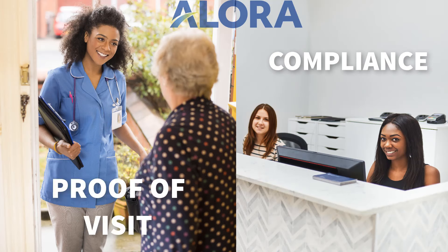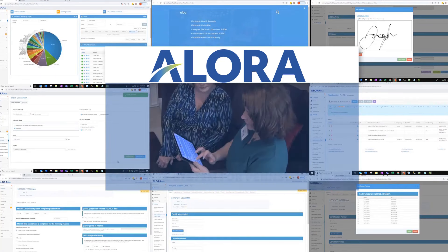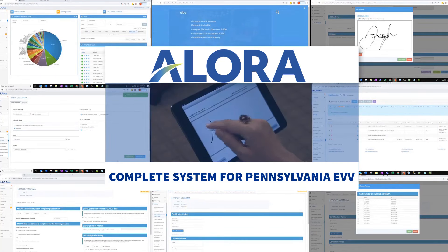Empower your agency with a high level of compliance through proof of visit. Allora home care software with integrated EVV — a complete system for Pennsylvania home care visit verification.